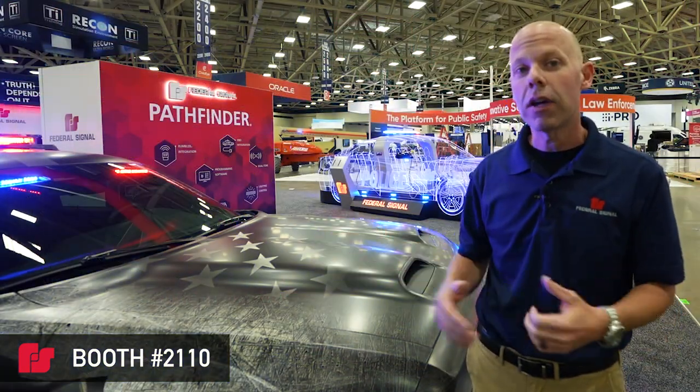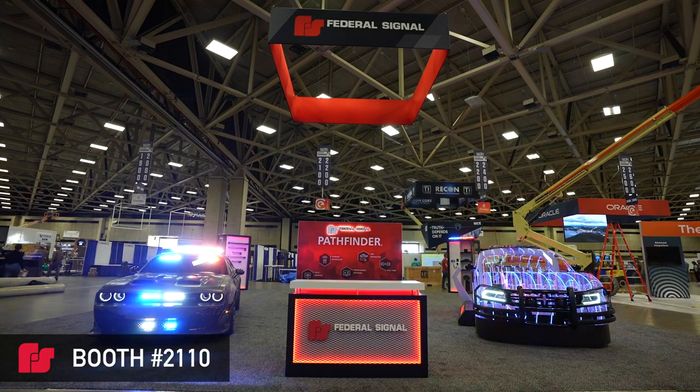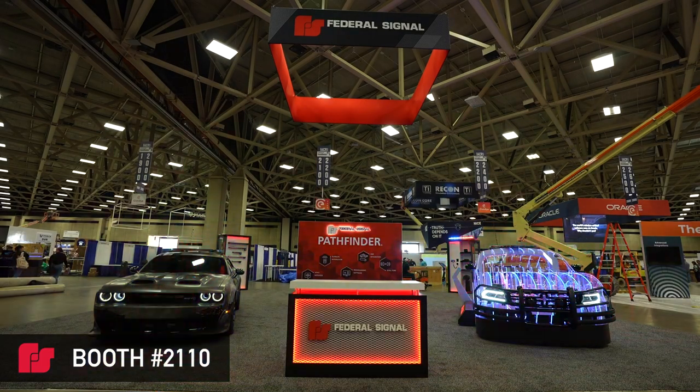In addition to that, we can also add the PF Sync module, which allows you to sync multiple vehicles. So now on scene you can have multiple vehicles doing the exact same thing at the exact same time.